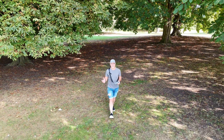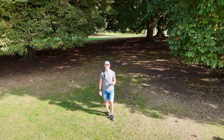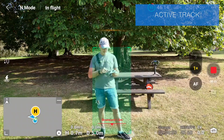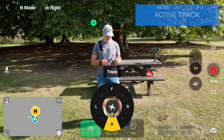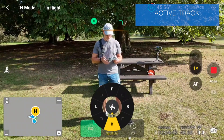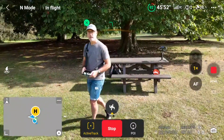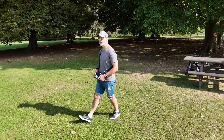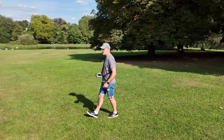Now since the DJI Mini 3 Pro didn't even have this function, I'm loving this. To start the active track, all we need to do is select ourselves and hit Active Track. I'm going to have it start by following me. You'll notice it will turn and slide around behind me.